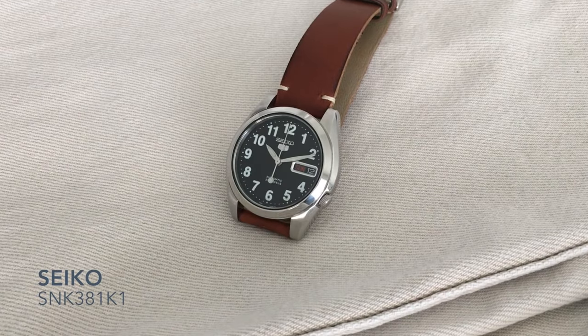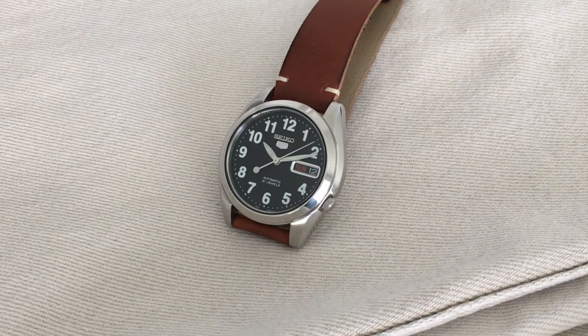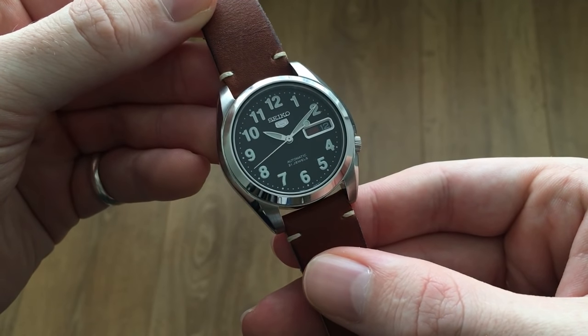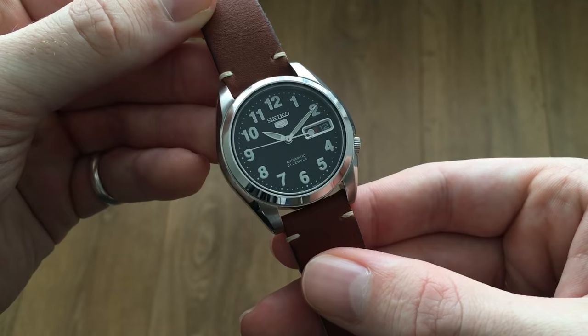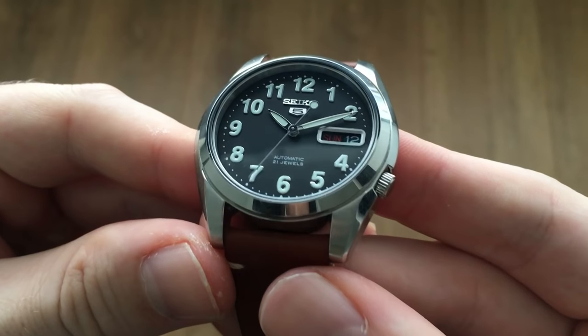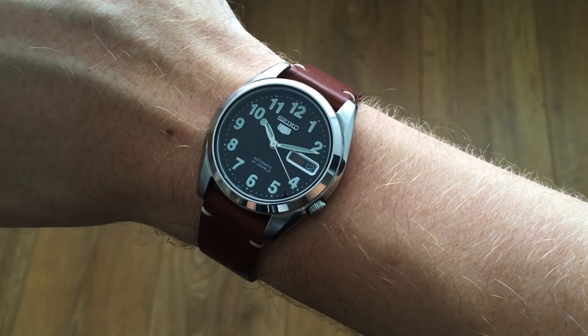Next in the selection is the Seiko 5 SNK381K1. I just finished a video about this watch — the link should be in the corner of the screen. This watch has made quite an impact on me as someone who has never fully understood Seiko. The Seiko 5 is one of those watches that I truly think a collector should own — it's not just about dive watches and chronographs, it's about owning the simple things. The applied Arabic numerals are amazing, adding character and legibility with an old school feel. I'm going to send it off for a few modifications, but great watch — worth every penny.